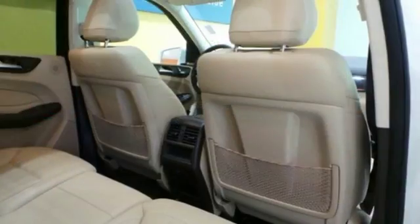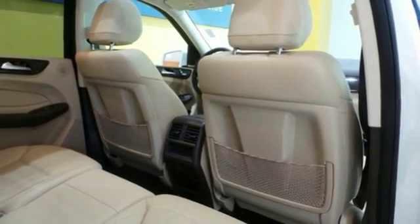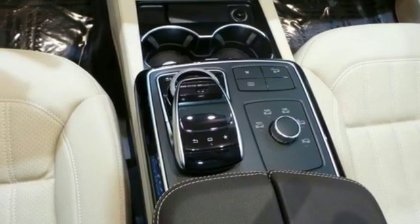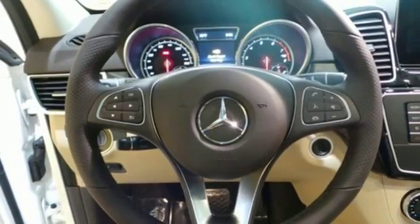The high-resolution color screen displays a world of amazing options that keep you informed and entertained, while dual-zone climate control and heated seats keep you comfortable throughout the entire commute.